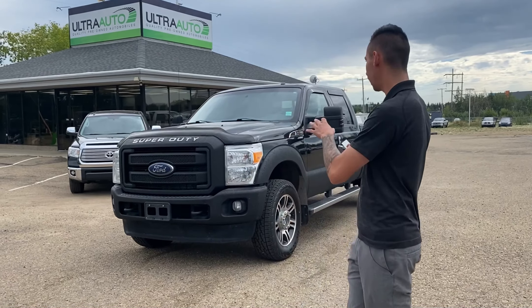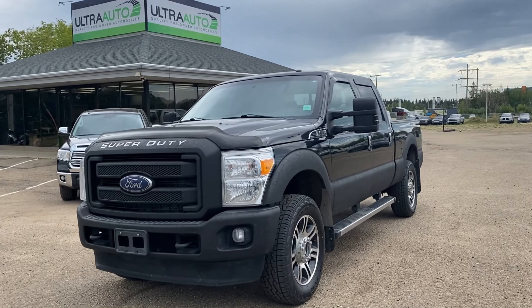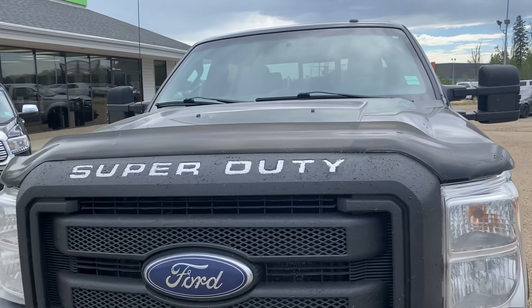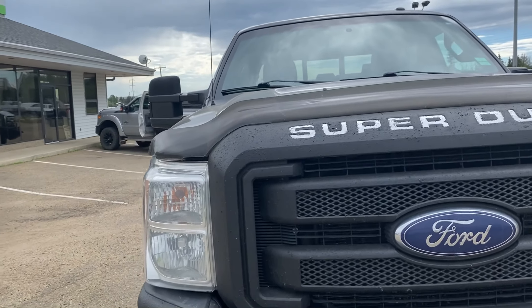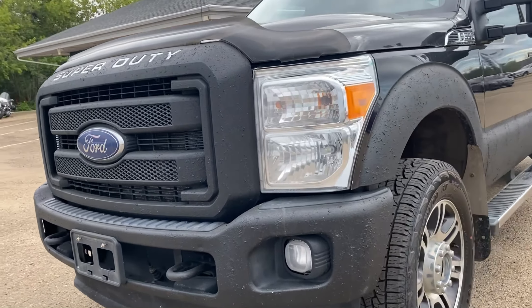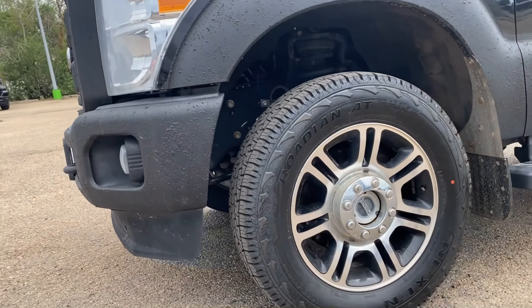Hey guys, Adrian here at Ultra Auto. So behind me here we got the 2015 Ford F-350 Platinum. This truck has the bug deflector up front and the rock guard all around the lower half of the truck — helps it from rust, rock chips, dents, anything like that.